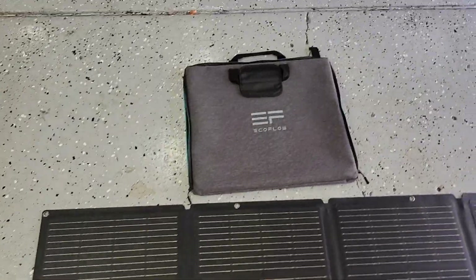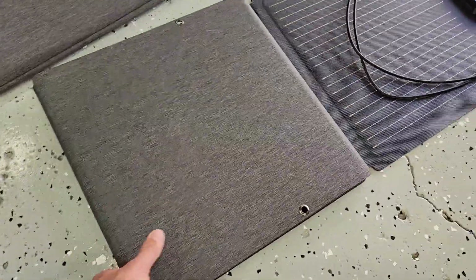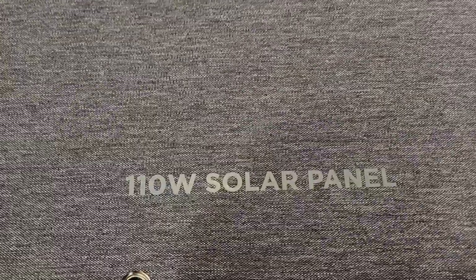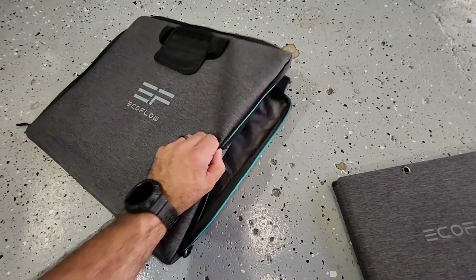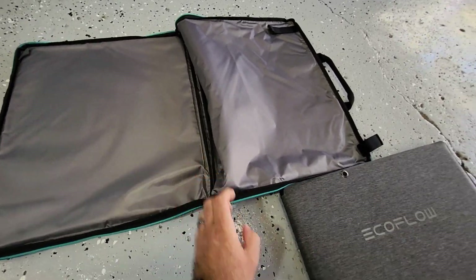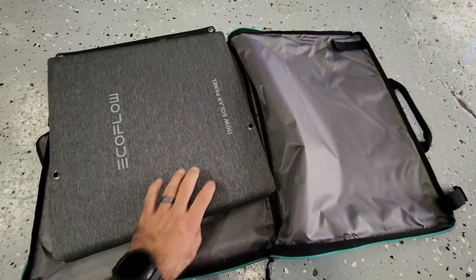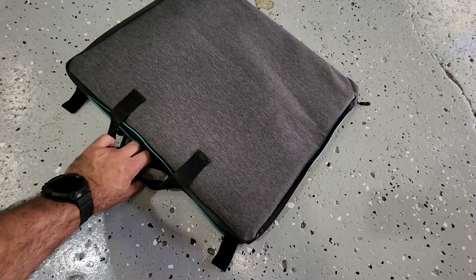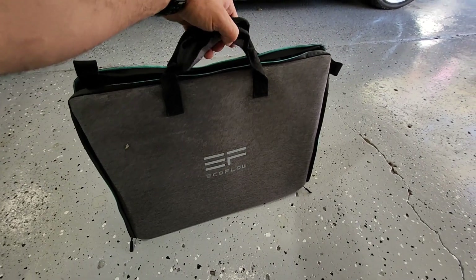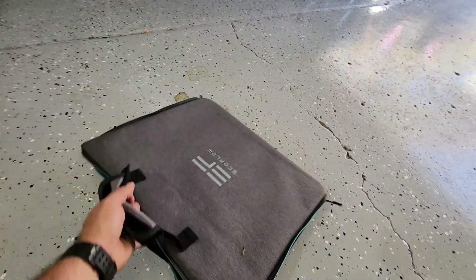Here's a closer look at the solar panel and case. When you're not using it, you can fold it up. It's a 110-watt EcoFlow solar panel with really nice build quality. You open up the case, and this case doubles as the stand to angle the solar panel — nice how they incorporated that. It fits in there nicely and you just zip it up. It has two handles and is nice and portable. So if you're camping or hiking, it's a lightweight, portable 110-watt solar panel for your EcoFlow power bank.